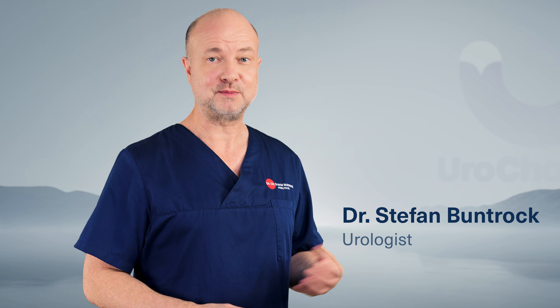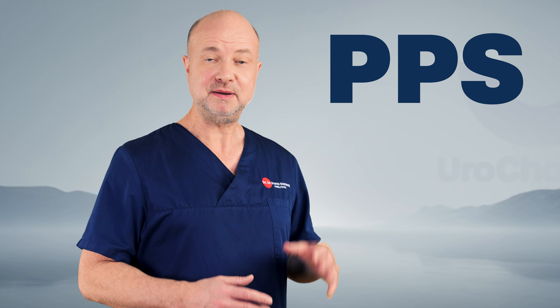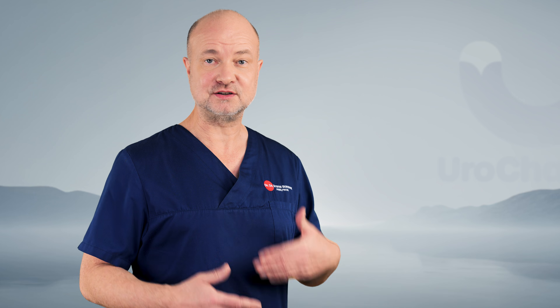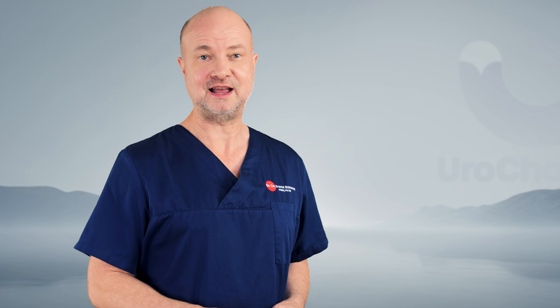I'm Dr. Stefan Bundrock, one of the most copied urologists on YouTube. And today, PPS enters the world. If you see it appear elsewhere over the next days or weeks, this is the original source. Let's dive in.